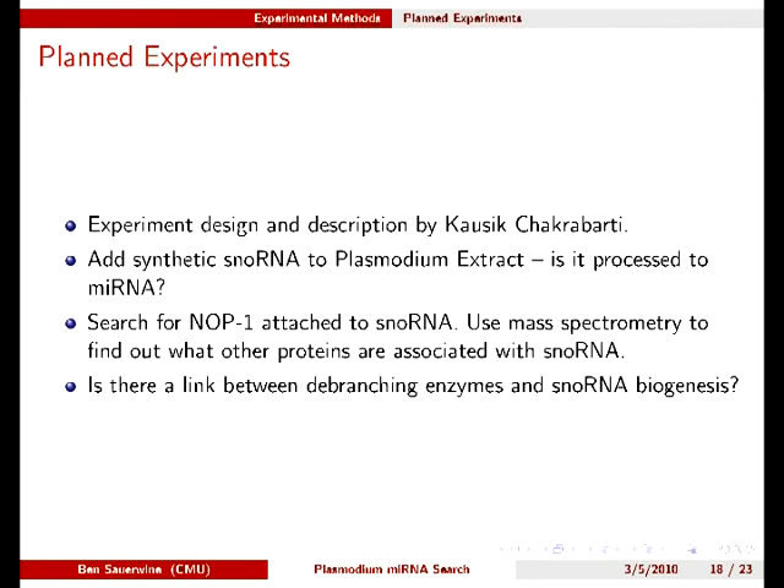The following experiments were devised by Cossack, and I will read you exactly the descriptions he gave me. To see if the Plasmodium cell extract has the required activity for double-stranded RNA processing, we will synthesize and refold the promising SNOW RNA candidates from our bioinformatics search, mix them with Plasmodium lysate, and then look for smaller RNA or secondary processing products on polyacrylamide gels.